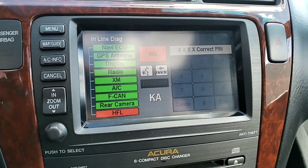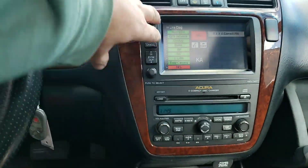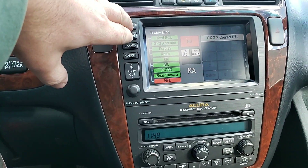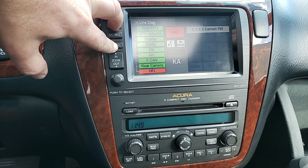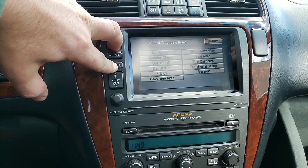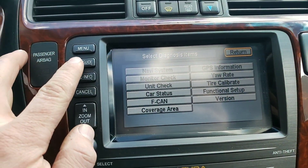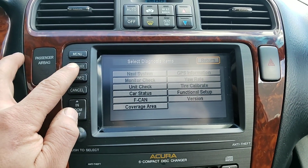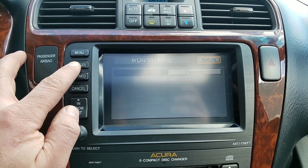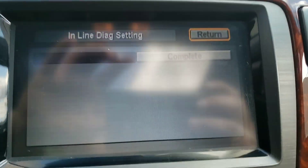And that NG button right there. So I am going to show you how to fix this. All you do is press Map, Guide, and Cancel. Hold it for a few seconds. It takes you to this screen. Now hold Map and Guide for about 10 seconds. It takes you to this screen right there. And just click Complete.